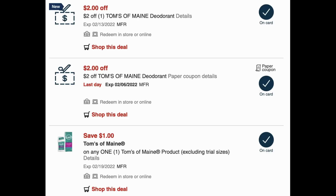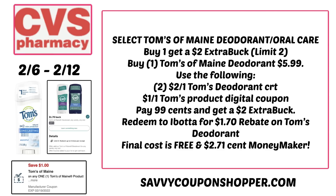Here's an update scenario making this an even better moneymaker this week at CVS. Grab one of those deodorants for $5.99. Use two of those $2 off one Tom's of Maine deodorant CRTs and then that $1 off one Tom's digital coupon. You're going to pay just $0.99, but you're going to get back a $2 extra buck. And I have an Ibotta rebate for $1.70 cash back, so it's going to end up making that deodorant free and a $2.71 moneymaker.